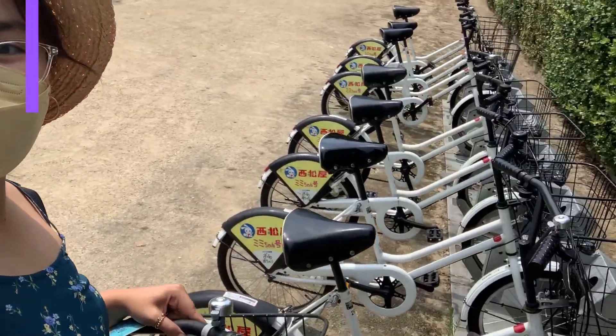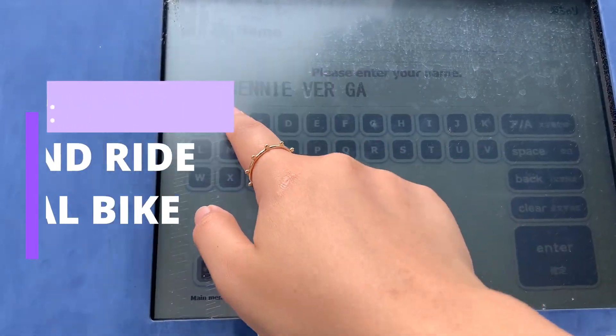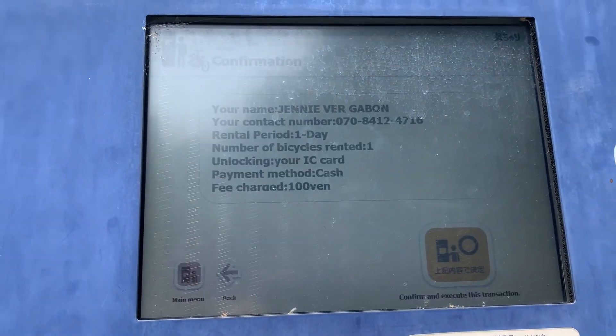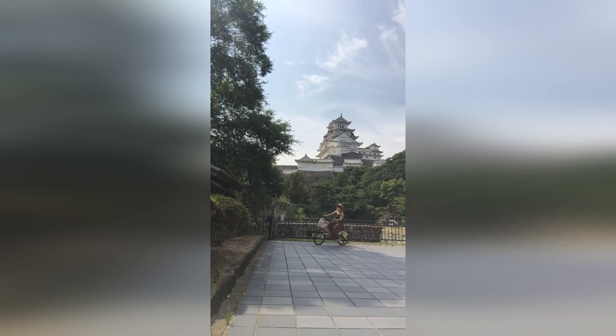Number five: ride a rental bicycle. There are a lot of bicycle rental machines around the city and it's very cheap — for one hour you just have to pay 100 yen. You can use this to explore different tourist spots near each other, so it's a very fun experience.